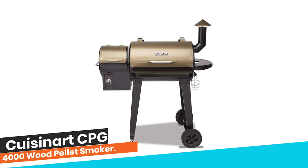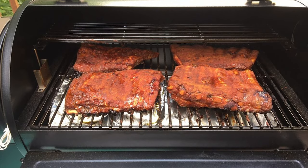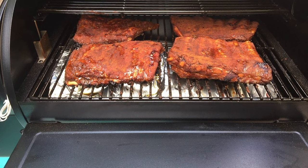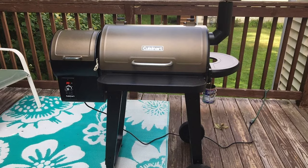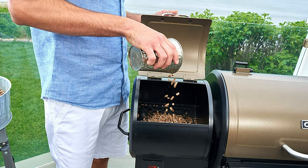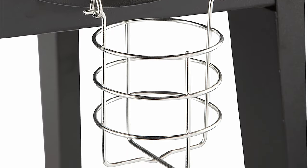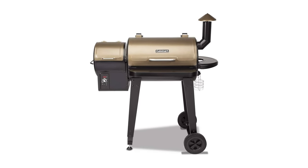From performance to price and design to durability, the last product on our list is the best in all we have reviewed. Number 1: Cuisinart CPG 4000 Wood Pellet Smoker. Pellet grills are an easy and fun way to smoke meat and start barbecuing. The Cuisinart Wood Pellet Barbecue Grill and Smoker is a versatile innovation that allows you to grill, smoke, roast, bake, and braise all foods. With precision temperature control, it can cook foods low and slow or hot and fast. Unlike gas grills, a pellet grill won't flare up, and once the hopper is full, it will automatically manage how much fuel it needs.